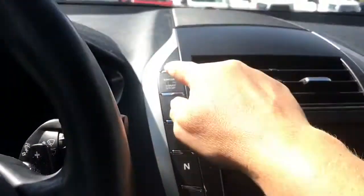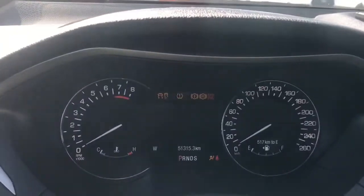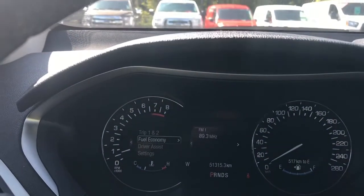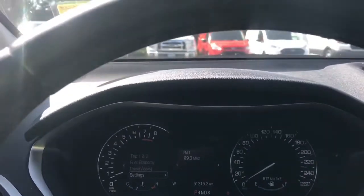This is a push start so your foot's on the brake, keys in the pocket and you simply push the engine start button. On your dash, any important messages will appear and you also have your menu, trip one, trip two, fuel economy, driver assist, settings — and these all have sub menus.